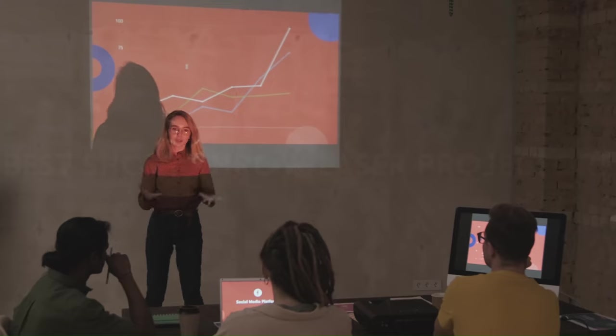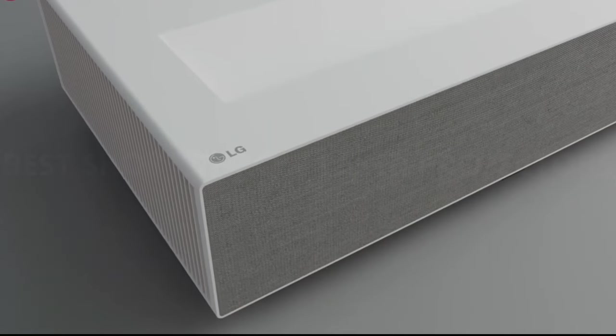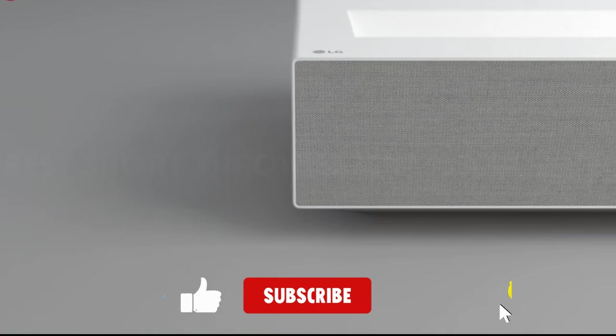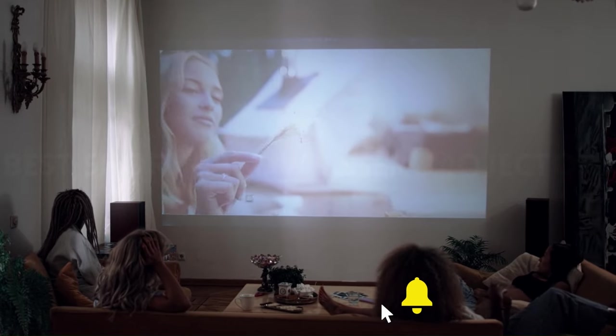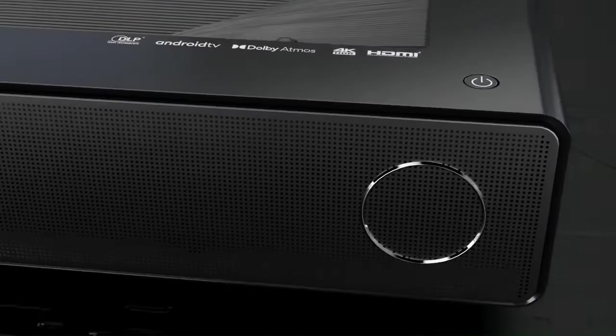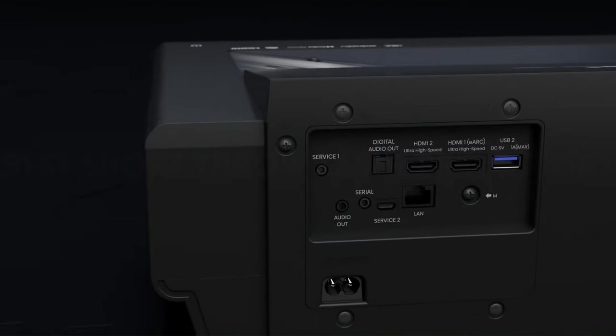That's a wrap! We hope you had a blast going through our list of best short throw laser projectors. If so, don't forget to give us a thumbs up and hit the subscribe button. Let us know in the comments which option you're planning to pick. Thanks for watching — we'll see you in our next video.